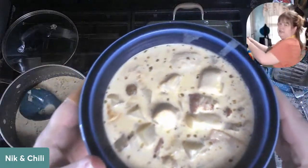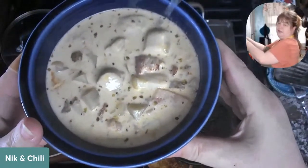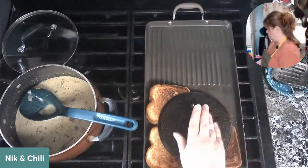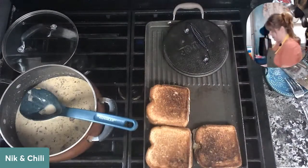Trying desperately to show you guys the chowder — oh, that looks delicious! Ta-da! There are like four or five big old scallops in each bowl. Our cheese is all melty — I'm going to turn this off now.